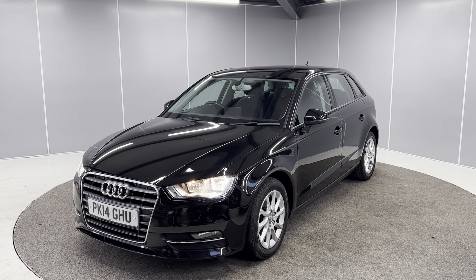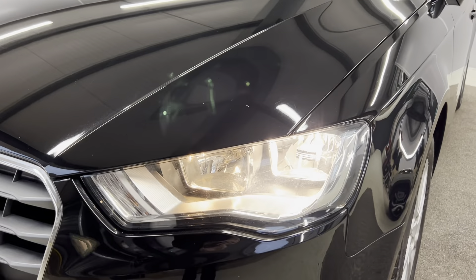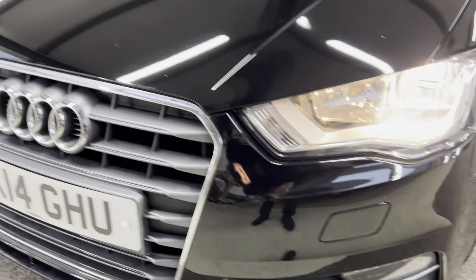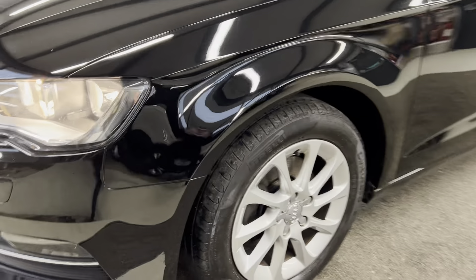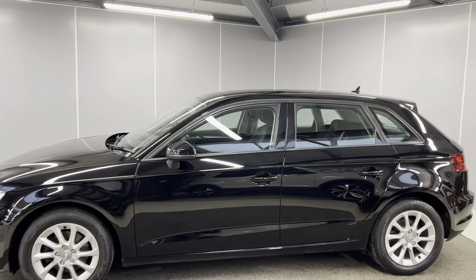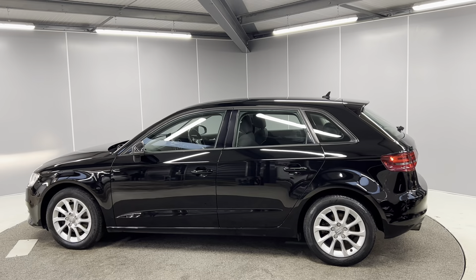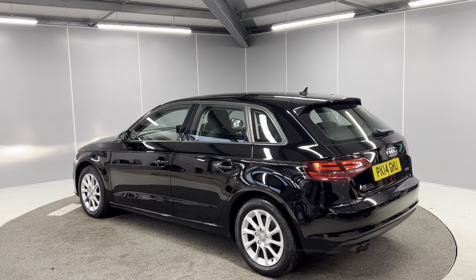This is the 122 PS model with a 1.4 TFSI engine and 6-speed manual gearbox, finished in brilliant black metallic paint. At the front we've got the halogen headlights, front parking sensors, and a nice chrome grille. We've got 16-inch 10-spoke silver alloy wheels, all in great condition, with body-coloured door handles and door mirrors. We've got LED taillights at the back.